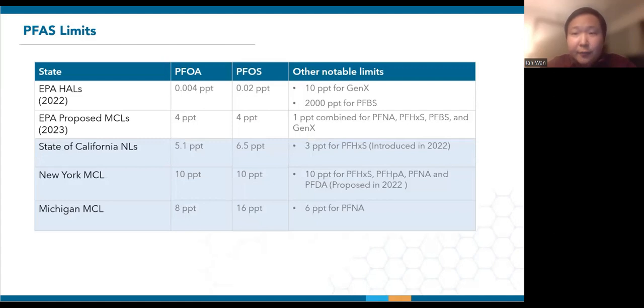States such as California, New York and Michigan have also revised their limits to be around 10 PPT or lower while proposing further stringency. So how are the testing labs handling these ever-decreasing PFAS limits?